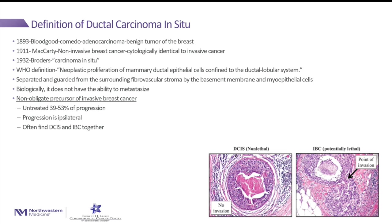DCIS does not have the ability to metastasize because it's enclosed in the duct. As it relates to invasive breast cancer, DCIS is a non-obligate precursor of invasive breast cancer — meaning a certain percentage of it progresses onto invasive breast cancer, and a certain percentage does not. We usually say anywhere from 30 to 50% will progress to invasive breast cancer, and the remaining DCIS generally just stays as DCIS.